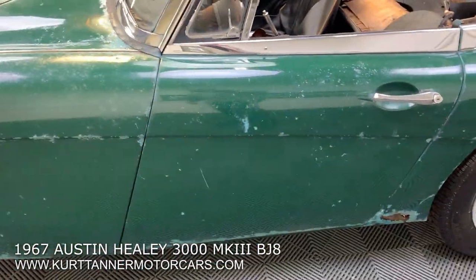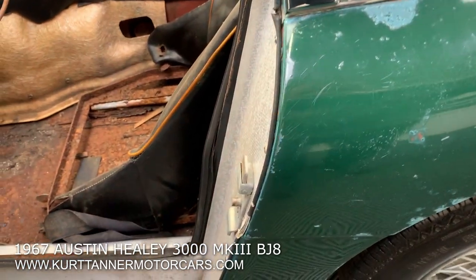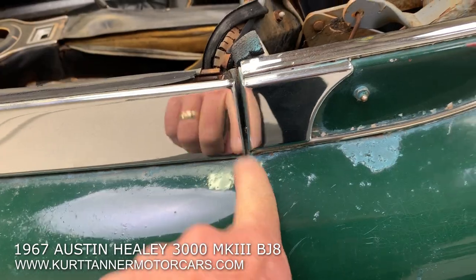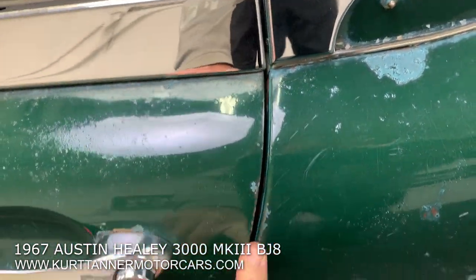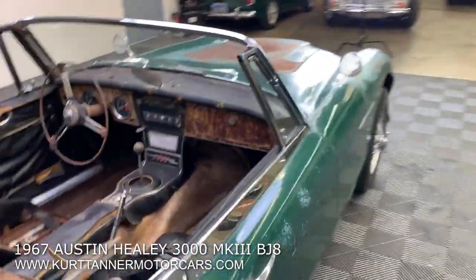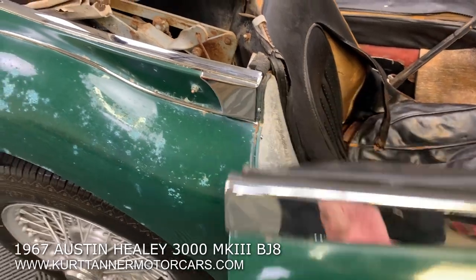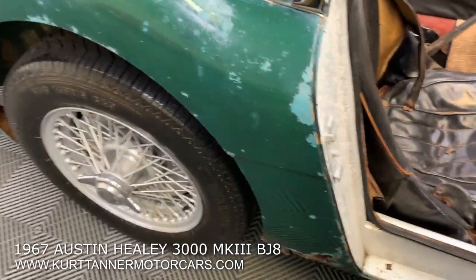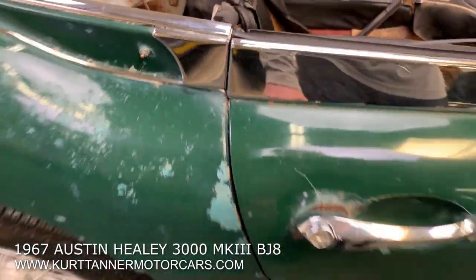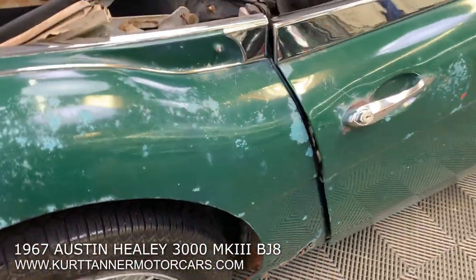Another nicely fitting door. This is what you want to look for when restoring a car or finding a project — you've got really nice gap alignment here, showing there's no structural sag on this car whatsoever. If you look at the undercarriage photos, the chassis is fantastic. You can see really beautiful straight door alignment.